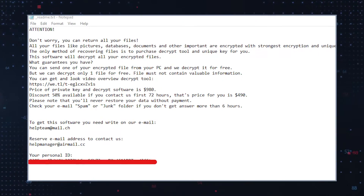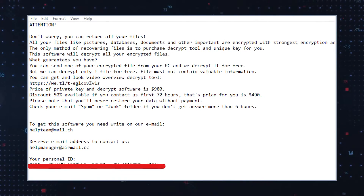The hackers request that victims pay $980 for file decryption. However, they are willing to lower the price to $490 in return for prompt payment within 72 hours. The ransomware owners also provide contact information: helpteam@mail.ch and helpmanager@airmail.cc.